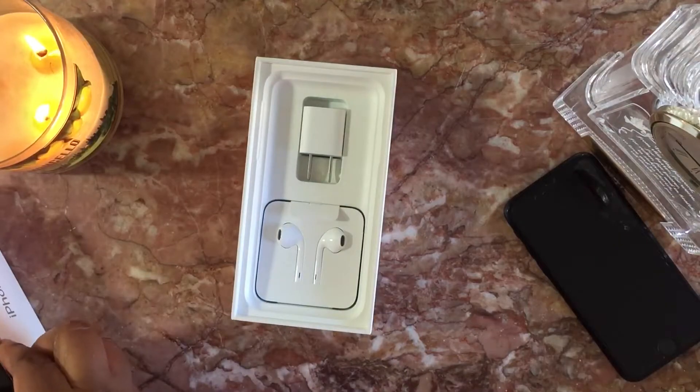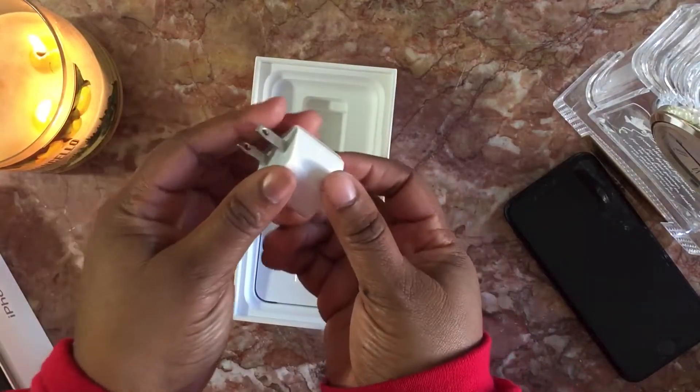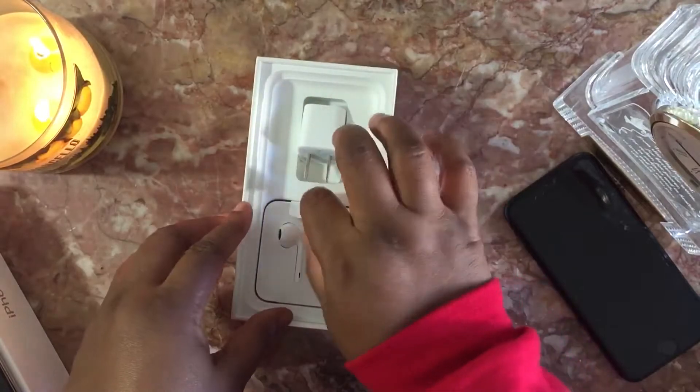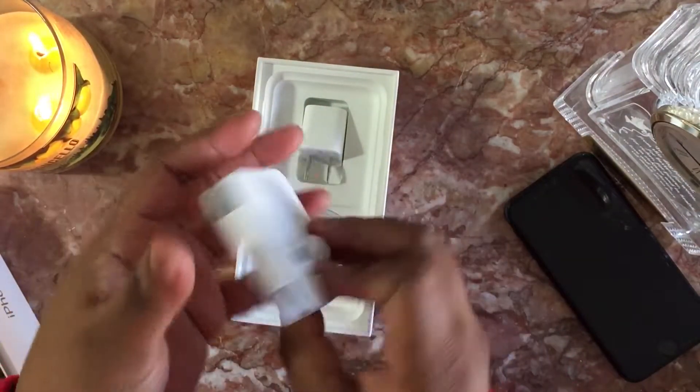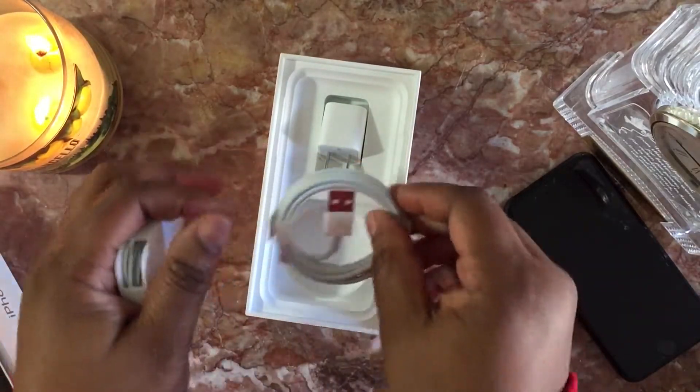Alright, let's put this aside. Let's check to see what the box has. We have our adapter here, our headphones with our adapter, and we get a power cord there.